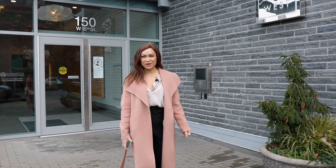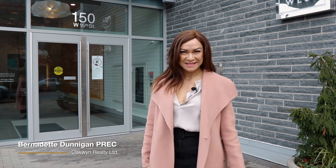Welcome to 15 West by Grosvenor in North Vancouver. I'm Bernadette Dunnigan with Oakwind Realty. Let me show you my new listing.